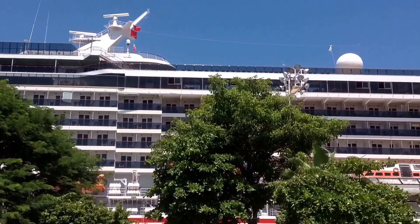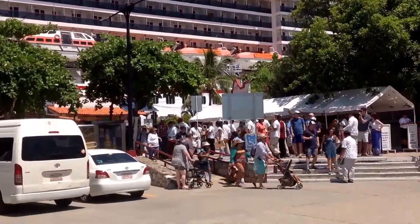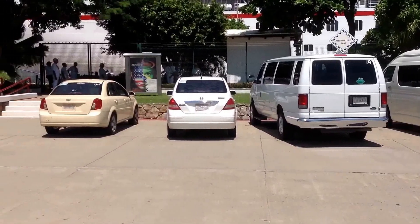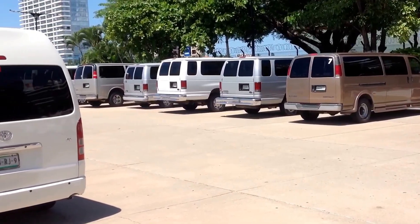Once you get out of the ship in Puerto Vallarta, you'll come into this area where all the tour vans are taking off. You can sign up for any number of tours and they'll van you everywhere you need to go.